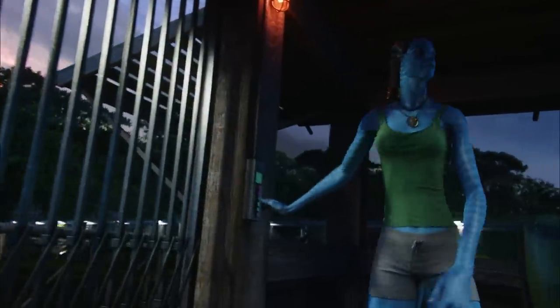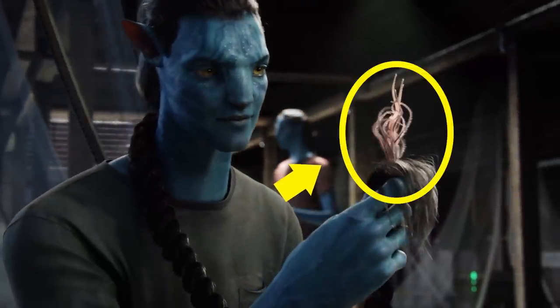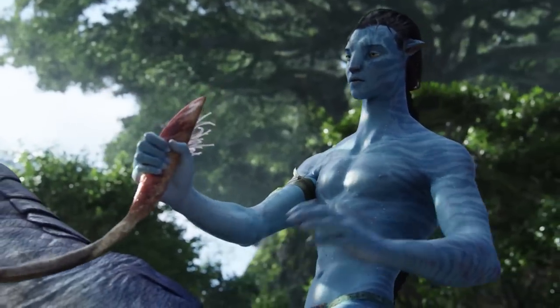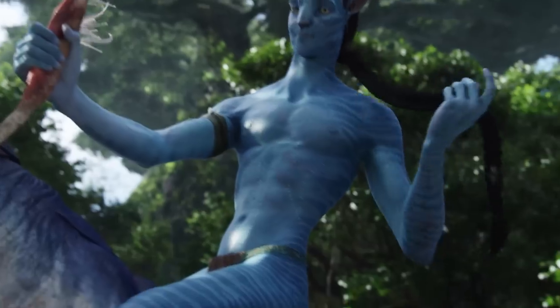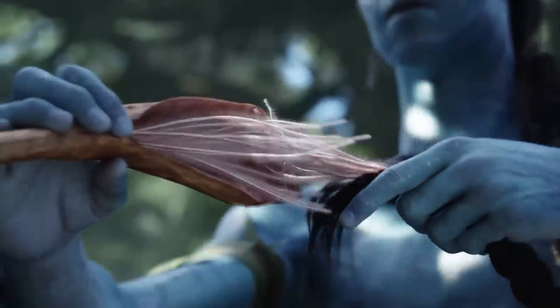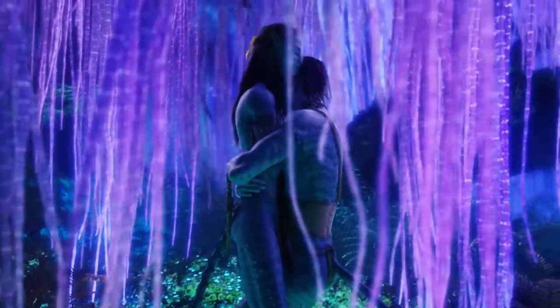Avatar might not be a comedy, but this next detail might make you chuckle a little. When Jake is examining his ponytail before lights out, Dr. Augustine tells him, 'Don't play with that, you'll go blind.' This joke clues viewers into the intimate nature of the Na'vi tail. Suffice it to say, there are important and varied uses for the tail, from connecting with their trust in animal counterparts to... let's move on to the next easter egg.